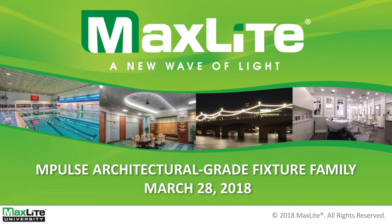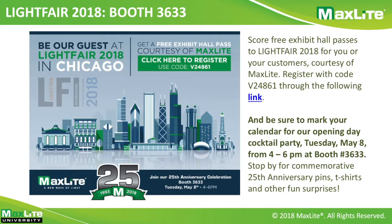Good morning, everyone. This is Matt Timney, your Senior Web Administrator, here to introduce another webinar by Max Light for the M-Pulse Architectural Grade Fixture family. And to introduce this, we're going to have Shanali Parikh, our Assistant Product Manager for Outdoor.